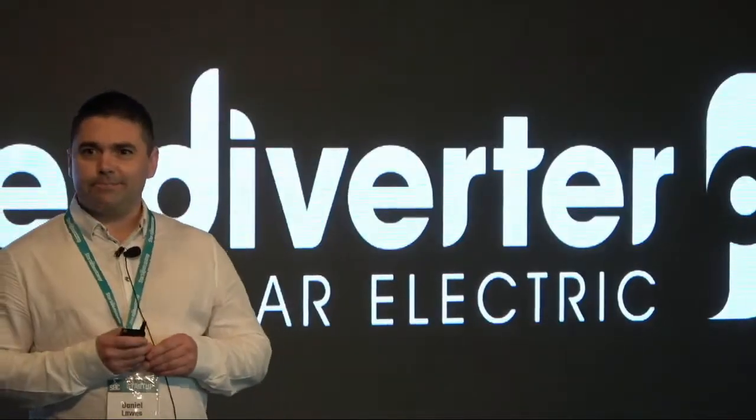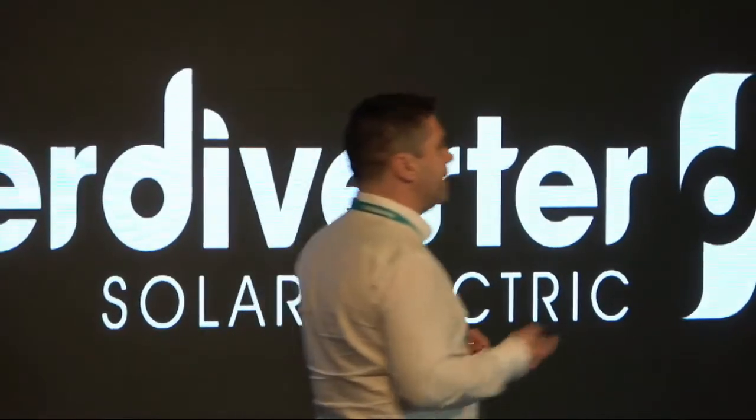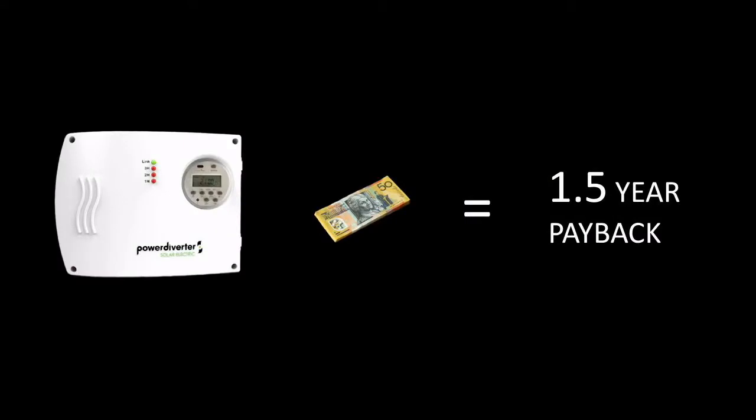Let's look at the alternatives. The new kid on the block is the lithium-ion battery — everyone's talking about it, and for sure you can go out and do this. But the prices are still quite high and it comes with a pretty hefty payback. Alternatively, check out the statistics — look at the numbers: one and a half years. That's all it takes to get the money back from PowerDiverter.